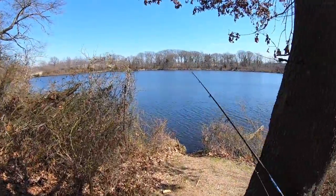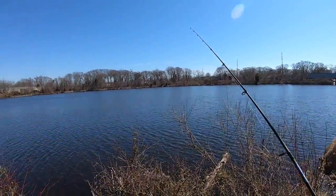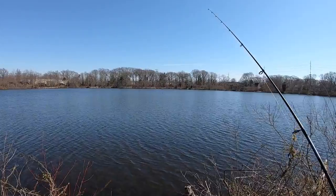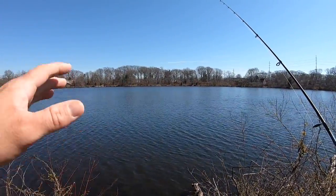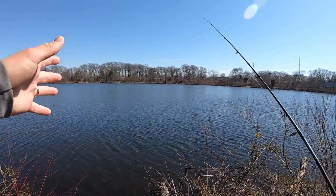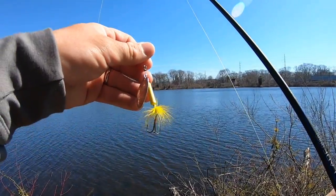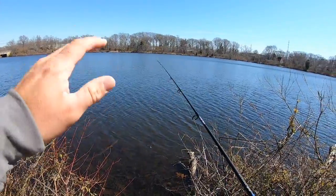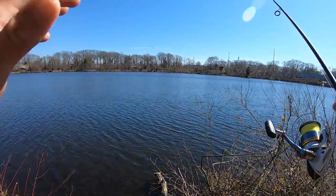Hey guys, welcome back to another video. I'm back up north, back on Long Island, and I think I brought the warm weather with me — 60 degrees out today, wearing a sweatshirt. We're gonna do some freshwater fishing today, hopefully get into one of three fish: a pickerel, a bass, or a trout. I'm gonna throw my good old trusty rooster tail inline spinner, yellow quarter ounce — this thing will catch all three of those species. It's my number one go-to.